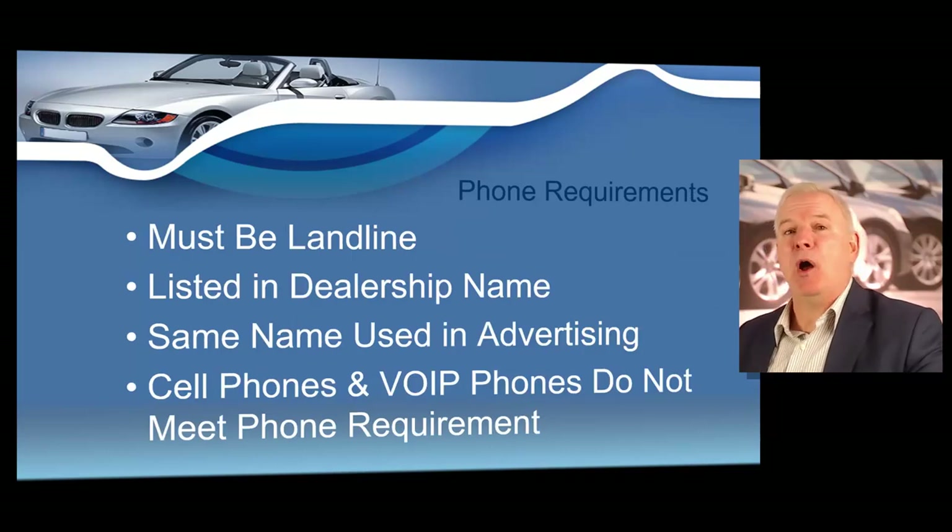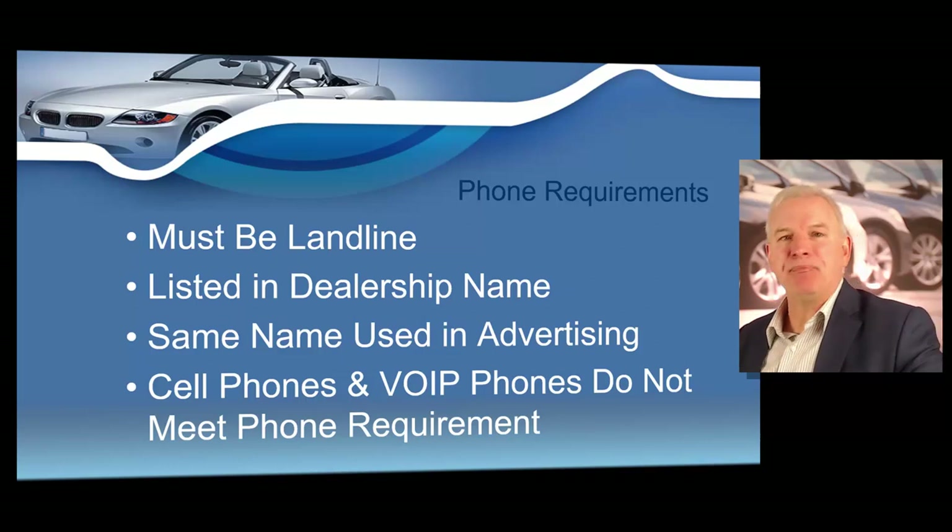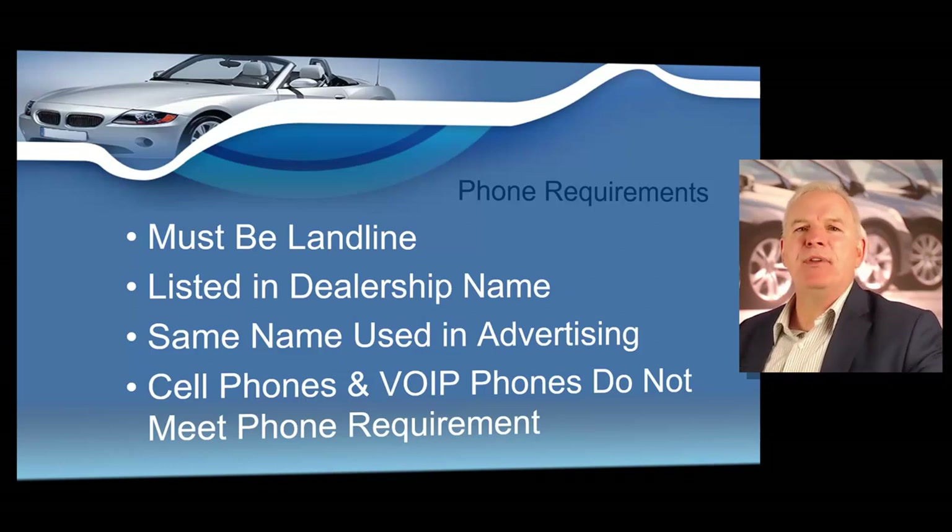The business building must also have a working landline telephone whose number must be listed in the licensee's trade name as listed in the application — the same name used in any advertisements made available to consumers. The telephone cannot be shared with another business. Cell phones and VOIP phones do not meet dealer license phone requirements. You must have a landline in order to have a dealer's license.